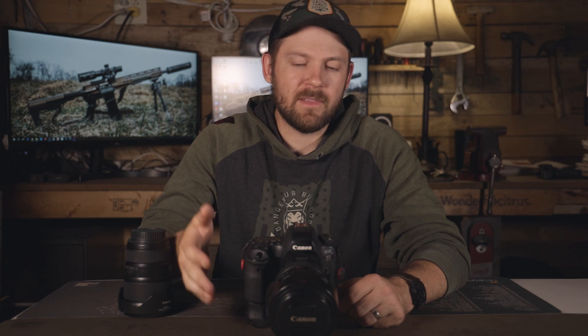Besides the focus points being grouped into the center of the camera sensor, one of the other things I don't like about this camera is that it doesn't have 4K video recording — which the EOS R does. 4K is not necessarily the biggest deal breaker for me because I'm only just getting into recording and editing some of my videos in 4K. Most of my stuff is still 1080, but it would be really nice to have 4K for certain shoots, and that's one of the other reasons I really like the EOS R.